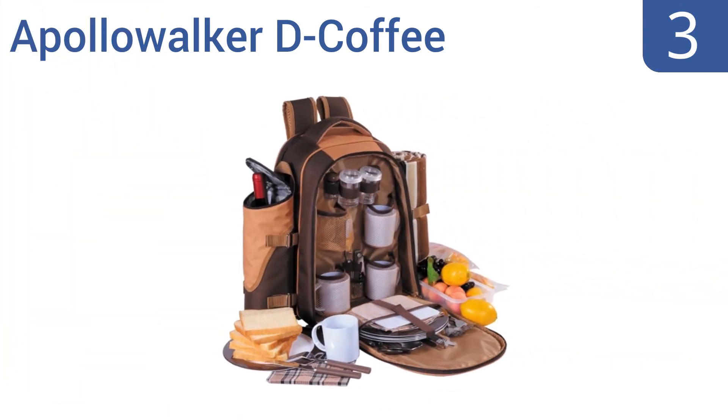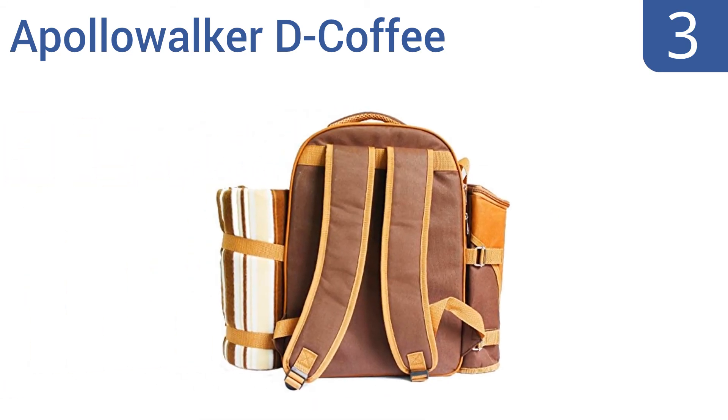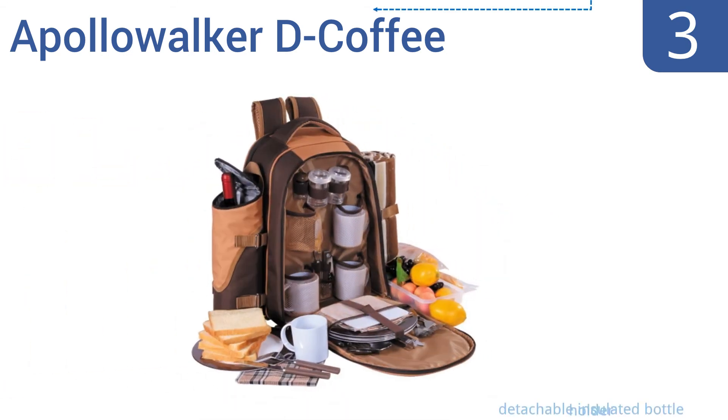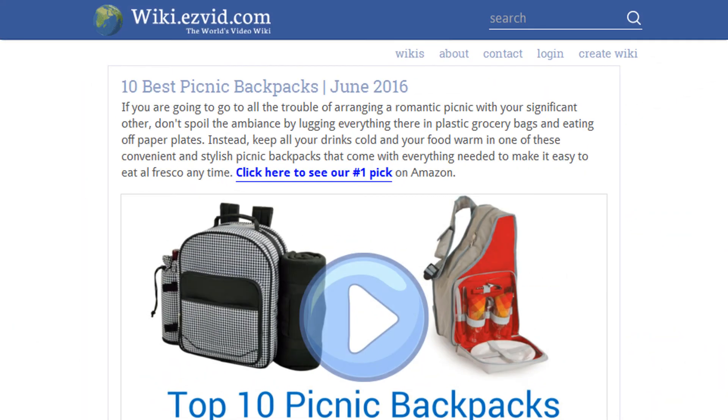Nearing the top of our list at number three, unlike many other picnic baskets the Apollo Walker D Coffee has a stylish look with its two-tone material and attractive accent piping. It also comes with a matching blanket so you can spread out comfortably even if the ground is damp. It comes with a detachable insulated bottle holder, a salt and pepper shaker, and a washable interior liner.